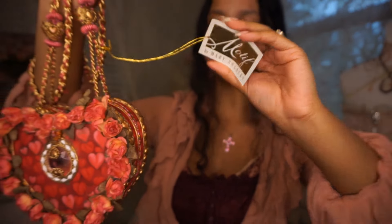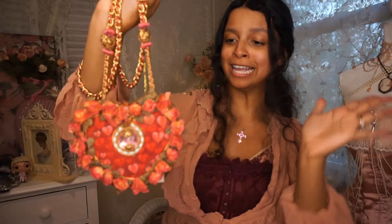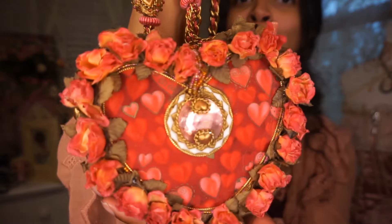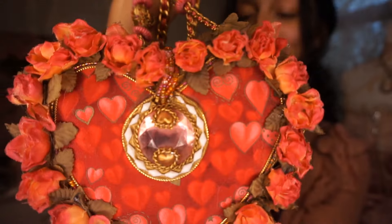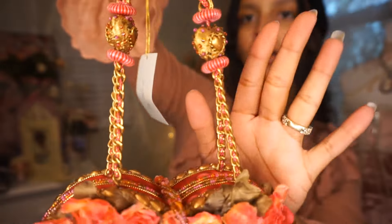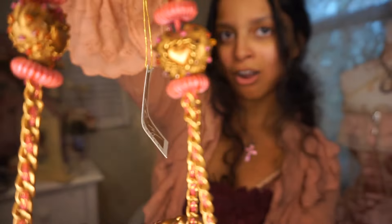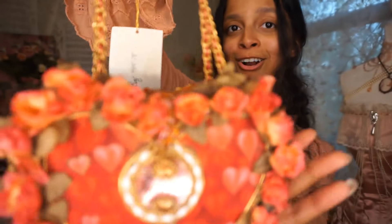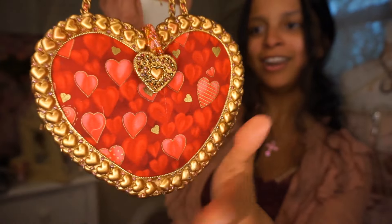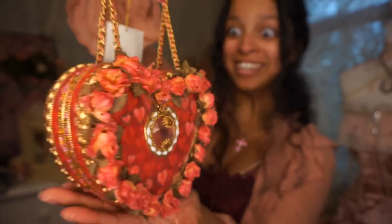This is Mary Frances, one of my favorite purse designers. Look at this beautiful rosy detail and the really pretty pink gem in the middle — everything is heart-shaped. Even the jewels on the chain are hearts, and there are hearts all along here. The gold detail is all hearts everywhere — the queen of hearts, yes, that's me.